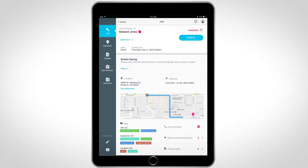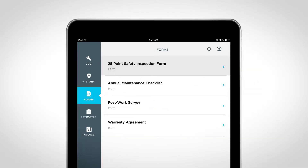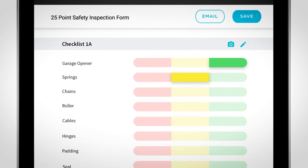The features in Service Titan aren't just bells and whistles — they're actual tools to help the technicians make more money. When I get to the customer's house and I hit the arrive button, it pops up a 25-point safety inspection form. We're checking everything on the system that we need to check to make sure that it's safe and operational.